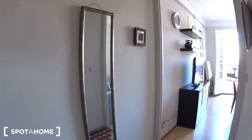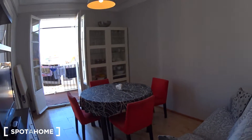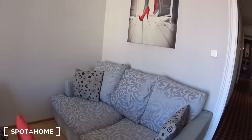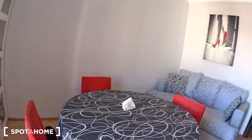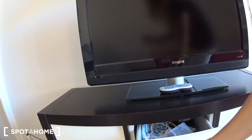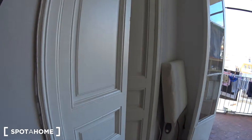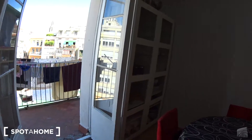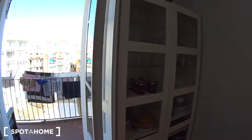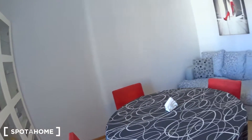Now let's go back in the corridor to see the living room at the end. In the living room you have a couch for two to three people, a table with four chairs, and a TV with some storage and drawers underneath. Here you have another bedroom which is occupied at the moment. And here you have another closet where you can put plates, glasses — everything.